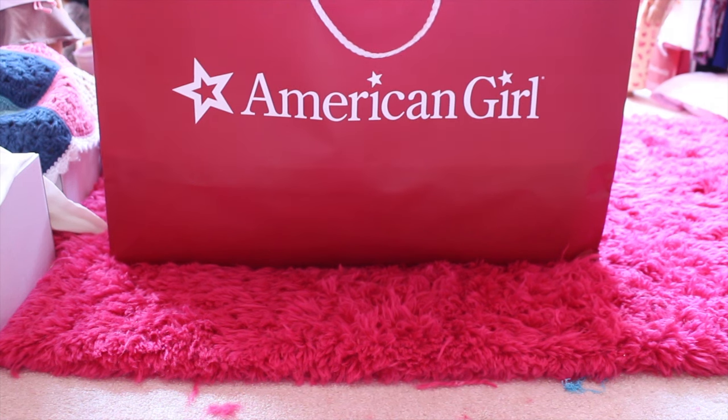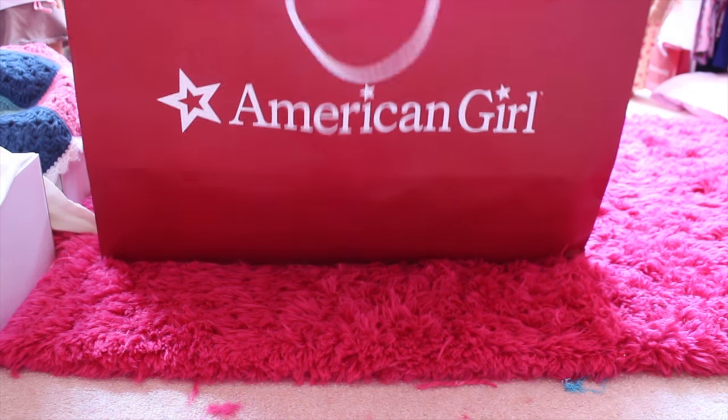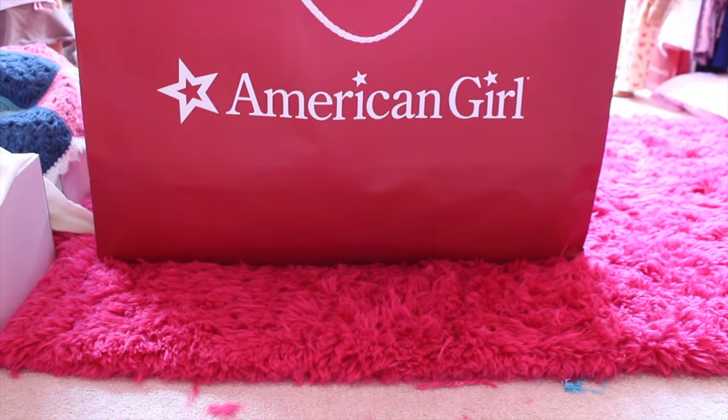Hey guys, it's Liz — can you guess what's in the package? That's right, another American Girl doll. So let's open it.